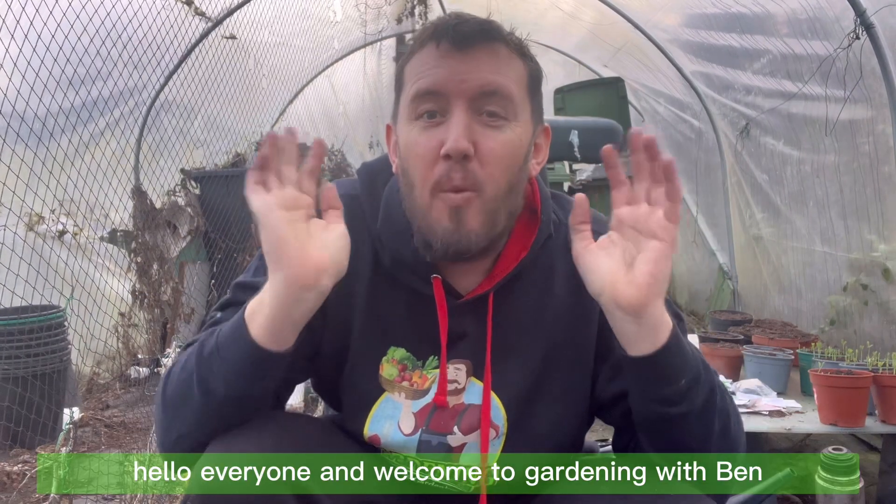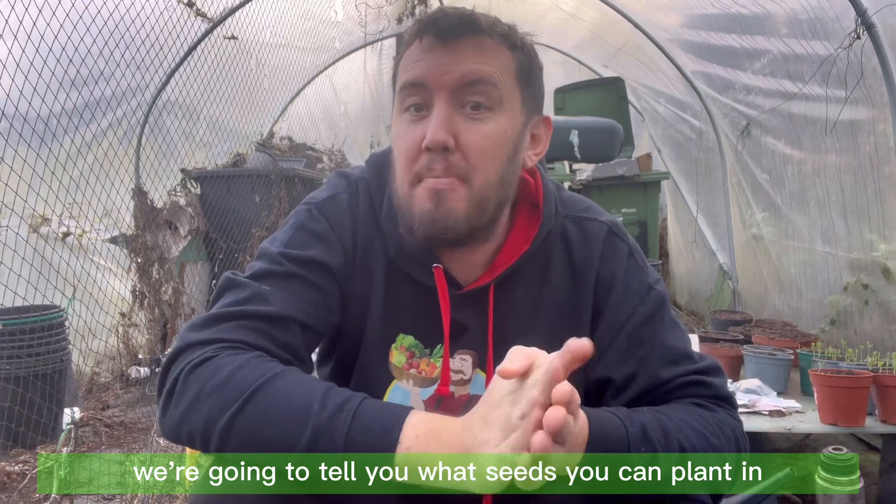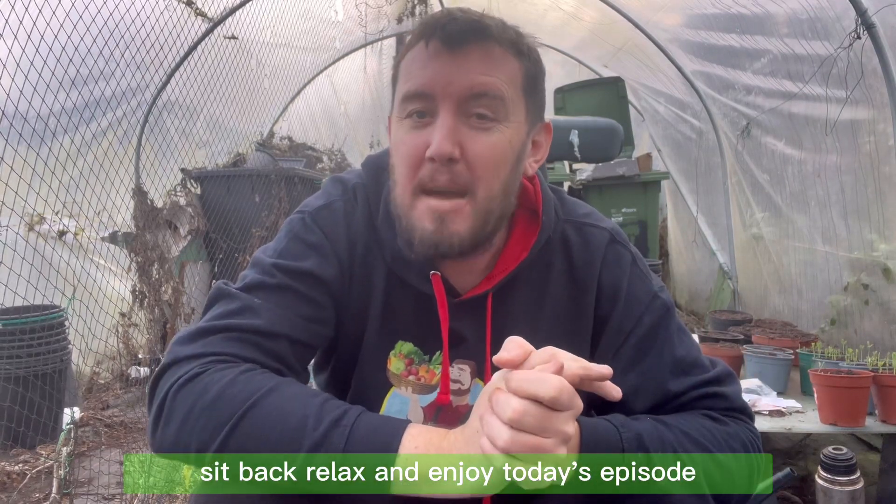Hello everyone and welcome to Gardening with Ben. In this episode we're going to tell you what seeds you can plant in January of 2023, so sit back, relax and enjoy today's episode.